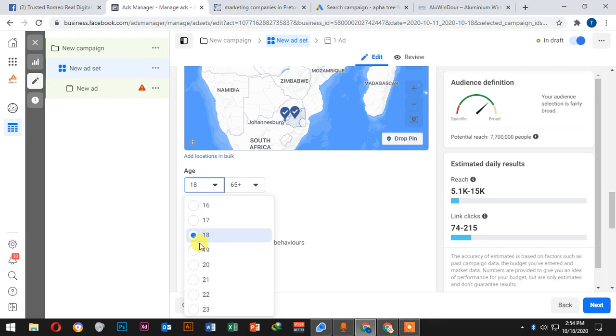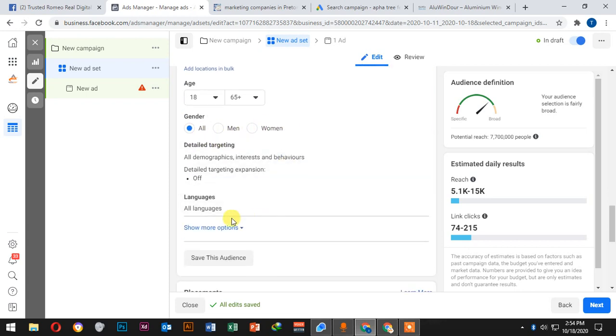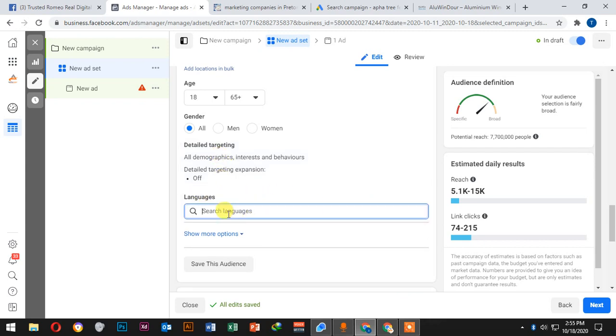For age, maybe you don't want to target from 18 — you want to start from 25 or 30 if your services require that age group. You can also target women, men, or all genders. And then there is detail targeting, where we target specific people who you want to see your ads, for example by language.